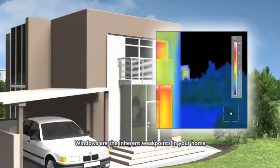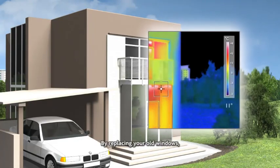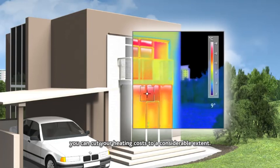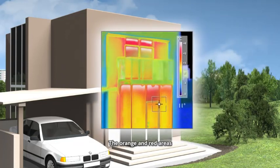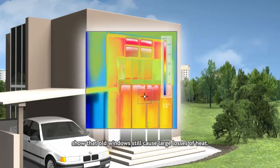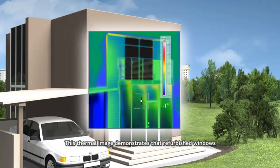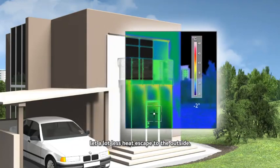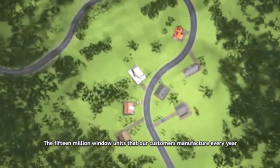Windows are the inherent weak points in your home that let heat escape to the outside. By replacing your old windows, you can cut your heating costs to a considerable extent. The orange and red areas show that old windows still cause large losses of heat. This thermal image demonstrates that refurbished windows let a lot less heat escape to the outside.